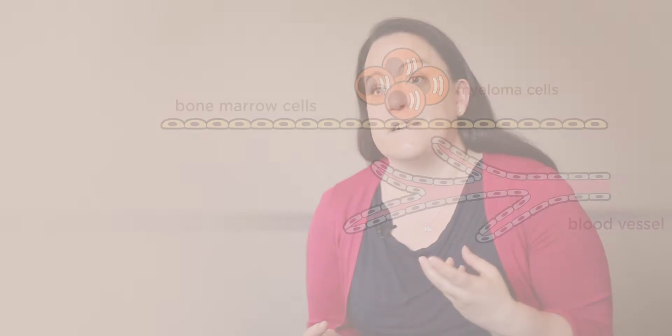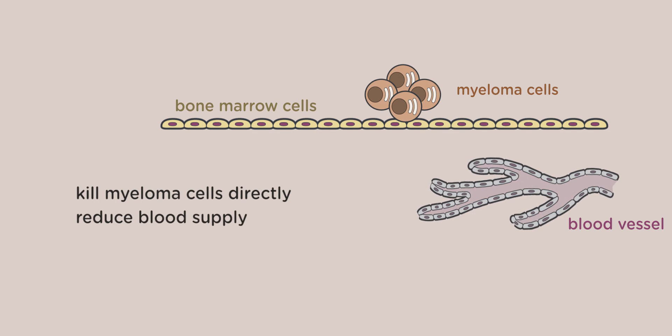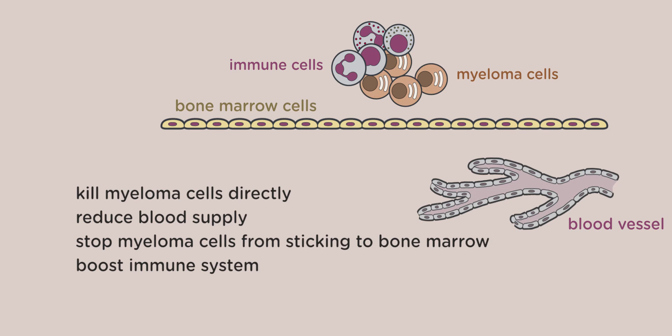Immunomodulatory drugs are really effective for the treatment of myeloma because they work in several different ways to affect myeloma cell growth. Not only can they kill myeloma cells directly, but they can also alter blood supply taking nutrients to myeloma cells. They can affect the way myeloma cells stick in the bone marrow, and also boost the patient's own immune system to fight myeloma cells.